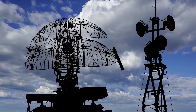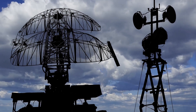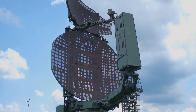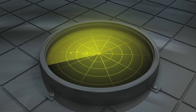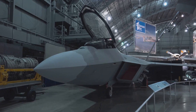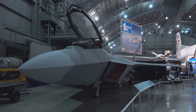Radar is a system that uses radio waves to detect objects. It has been a crucial technology in both civilian and military applications for decades. It works by sending out radio waves that travel through the air until they hit an object. The radar system then listens for the echoes that bounce back, allowing it to determine the object's location, speed, and even its shape.